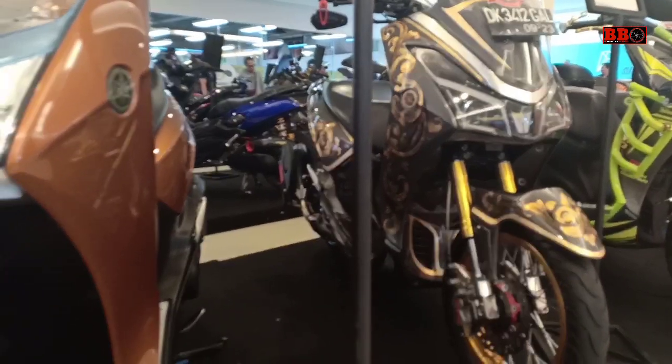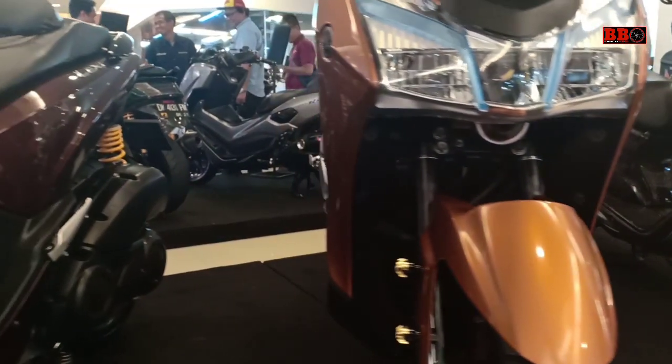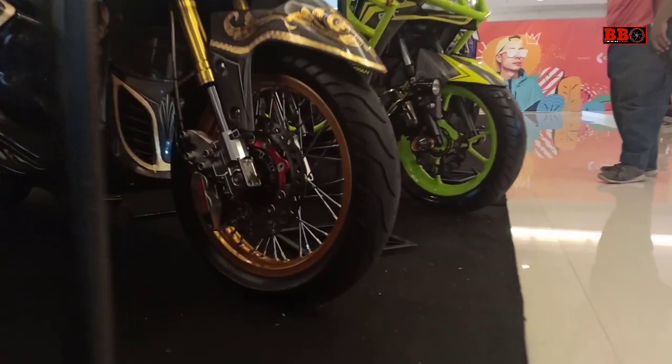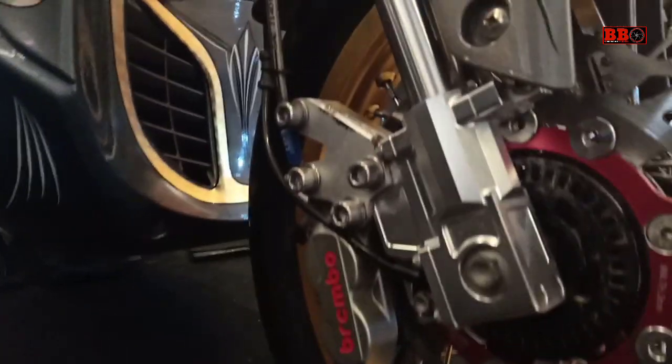Halo Sobat Otomania! Masih dari Custom Aksi Bali yang disinggalkan kemarin. Ini adalah Yamaha Lexi juara Best Touring. Memang kelihatan banget ya, kental touring-nya. Yamaha Lexi ini dimiliki oleh I Wayan Darsane, dan modifikasinya oleh Edi Customize.